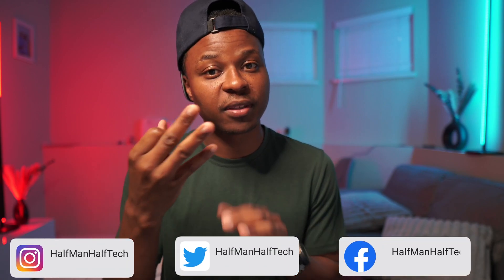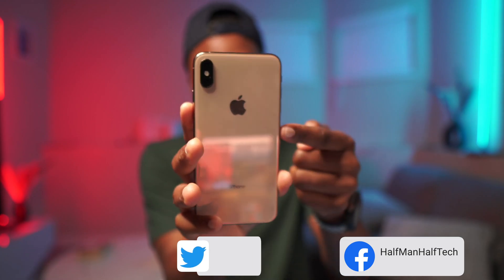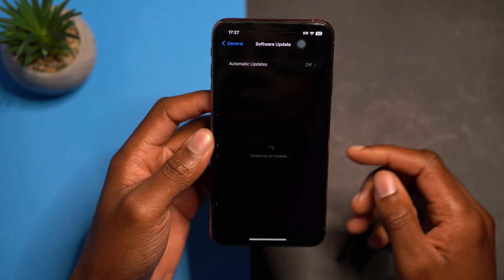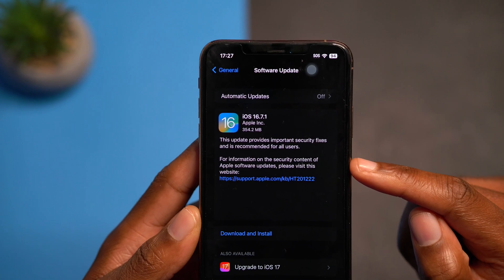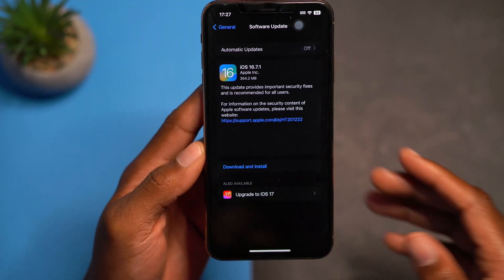Today Apple decided to release an update for all the iPhones that are currently not supported on iOS 17 — that is the iPhone 8, 8 Plus, as well as the iPhone X. I have here the iPhone XS Max, and if I unlock my phone, go into Settings, go to General, and Software Update, I have an update that is iOS 16.7.1. On my iPhone XS Max it comes in at 354.2 megabytes, so it's a relatively small update.